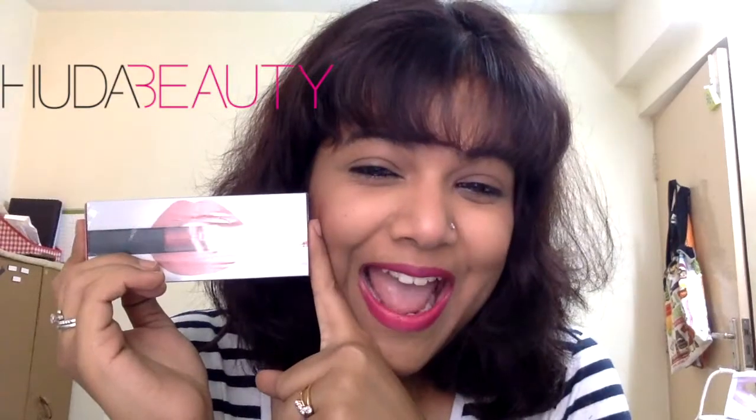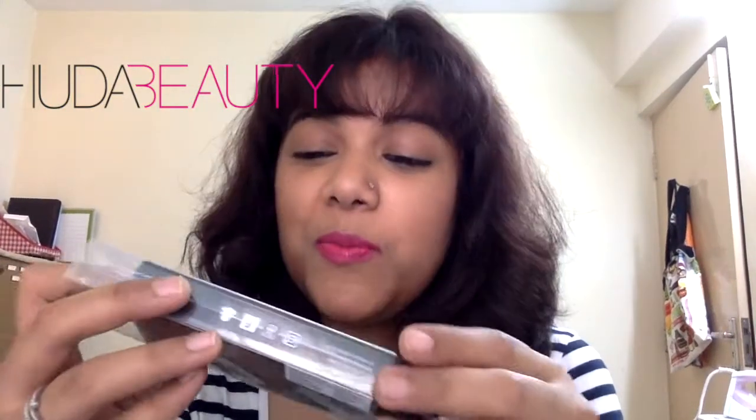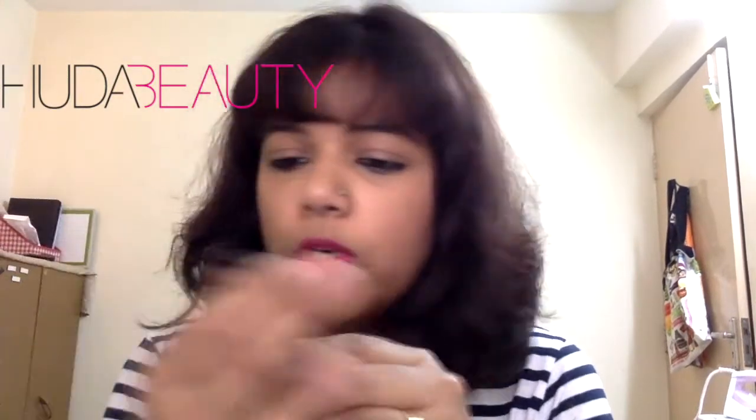And last, my favorite — I wanted to buy something from Huda Beauty, so I got the Huda Beauty Wicked Matte lipstick in the shade 'Gossip Girl.' I'm not too sure how it's going to look, but I have a lot of reds and pinks already — this is just something a little different that I wanted. Let me do a quick swatch for you.